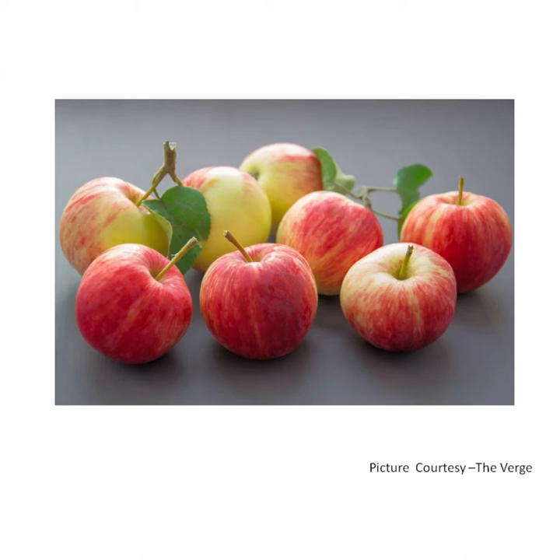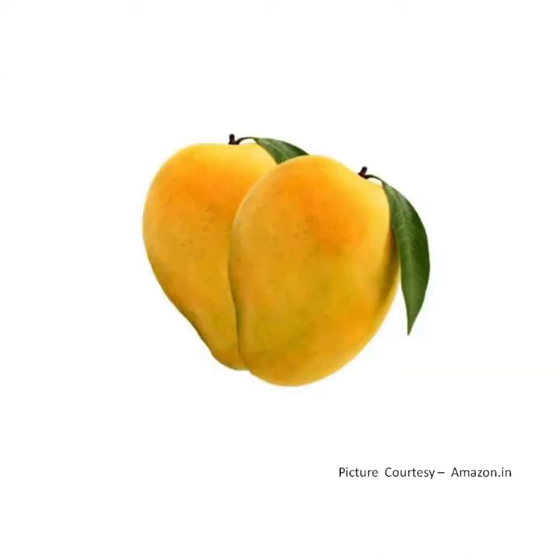It contains vitamin C. Ripe, ripe mangoes yummy to eat. Ripe, ripe mangoes pulpy and sweet. M for mango.